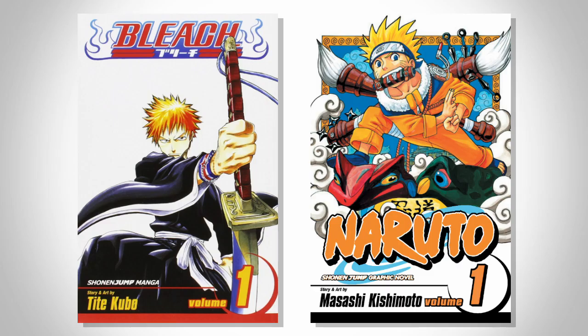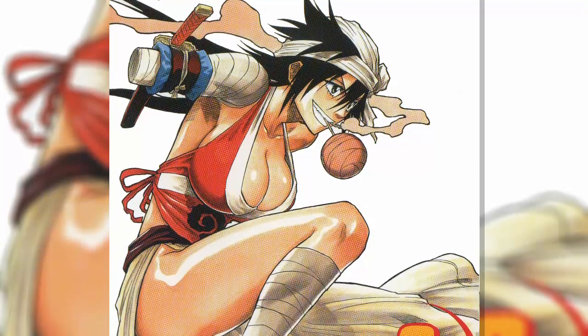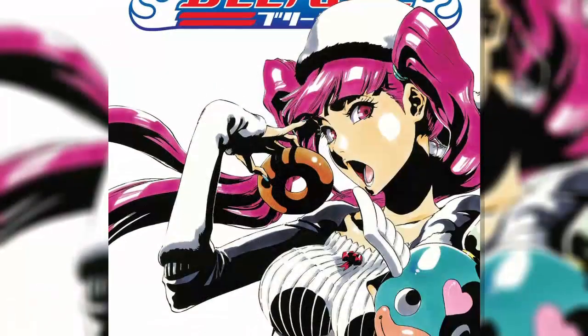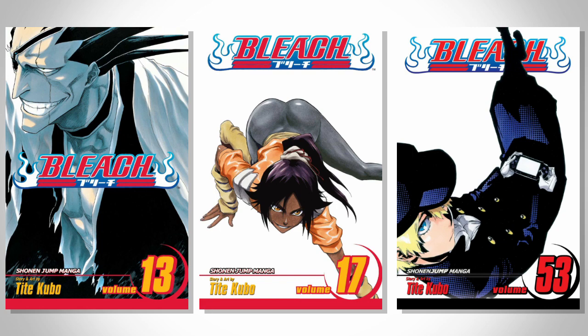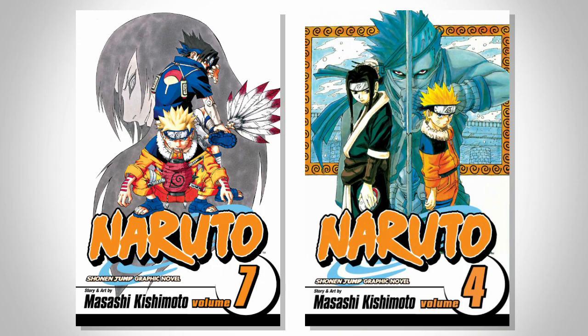Bleach and Naruto are pretty great examples of two different approaches to the same concept, both using minimalism. Bleach has nice simple character profiles that say a lot about each of them on the cover, or if anything makes you want to learn more about them. Each one gives you a distinct vibe because of how it keeps it fresh with new poses, angles, and shots to really convey who the character is or what they are feeling in that volume. While Naruto has multiple things as focus, telling you what will be covered in that volume.